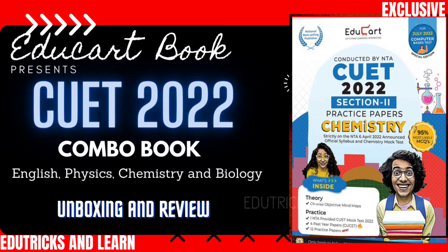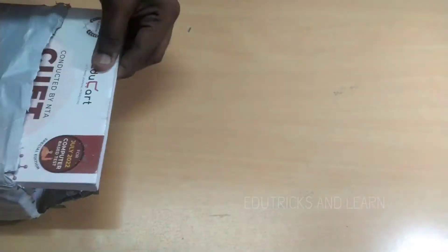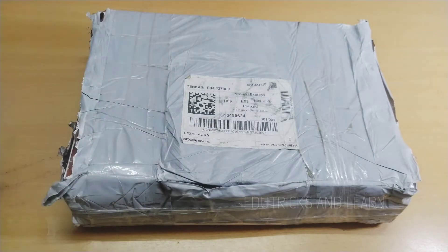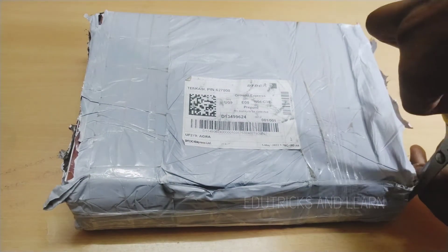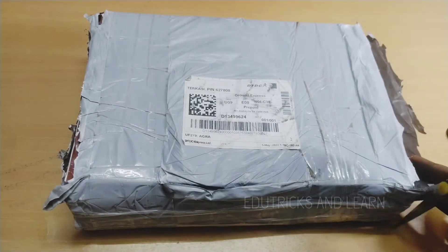Hello friends, welcome to Edu Tricks and Learn. Today in this video we are going to see the complete review and unboxing of Educard book for CUET competitive exam 2022. We are going to unbox the combo book of Educard CUET 2022 with English, Physics, Chemistry, and Biology. Let's start the unboxing.